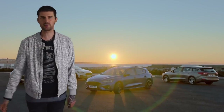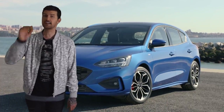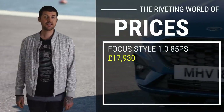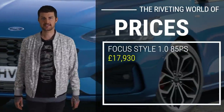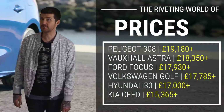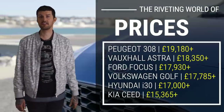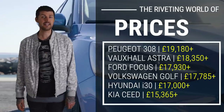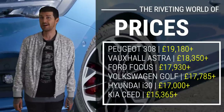Gone are the days when Ford would price the Focus on the high side so that dealers could slash thousands off. Instead, you get a reasonably priced family car now without all the discount nonsense. There are a gazillion of these family hatchback things to choose from — it's one of the older segments after all. But the Focus lands right in the middle of the whole pricing thing, and clearly the pricing's not putting that many people off.